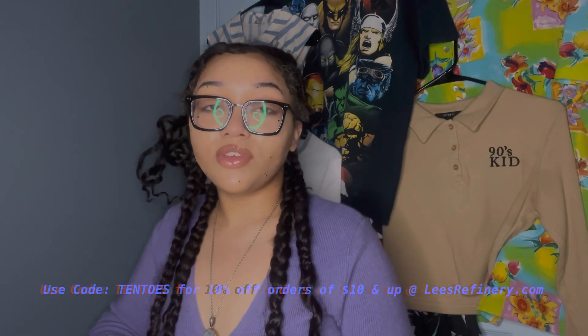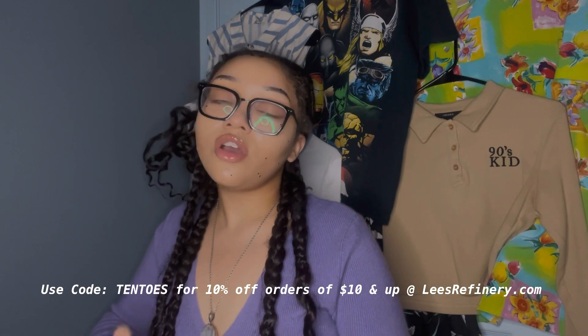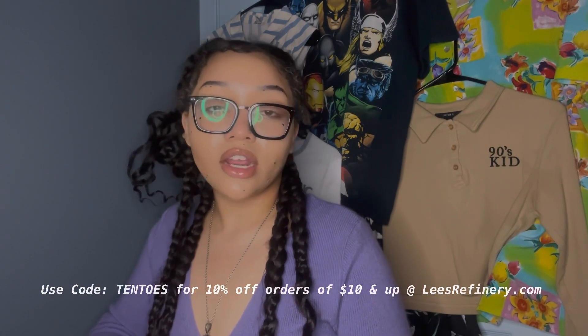If you got to this point, that means you watched all the way through, and I have a discount code for you. The discount code is TENTOES — because you stood ten toes down and watched the whole video. It's spelled T-E-N-T-O-E-S, and that will give you 10% off any order $10 and over. Only on our website though — Lee's Refinery direct website, not our eBay. That is a one-time code.